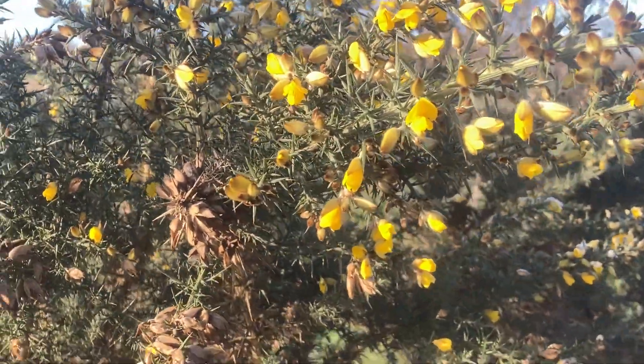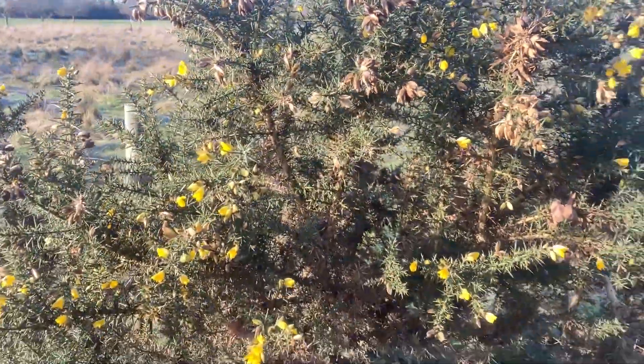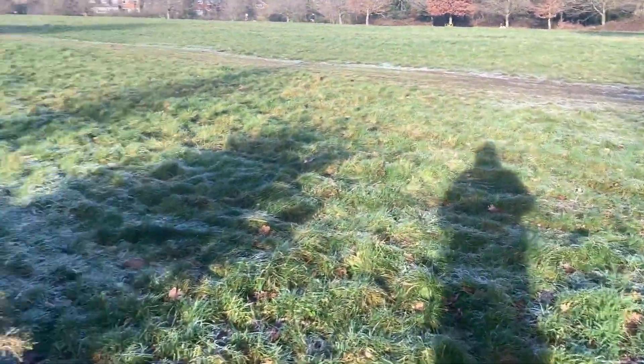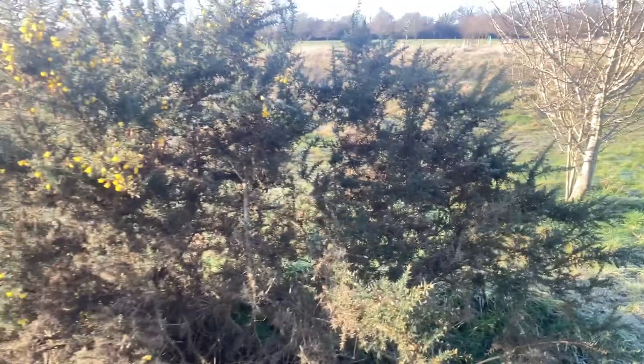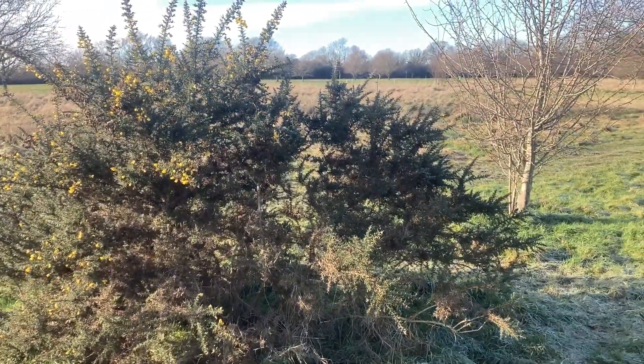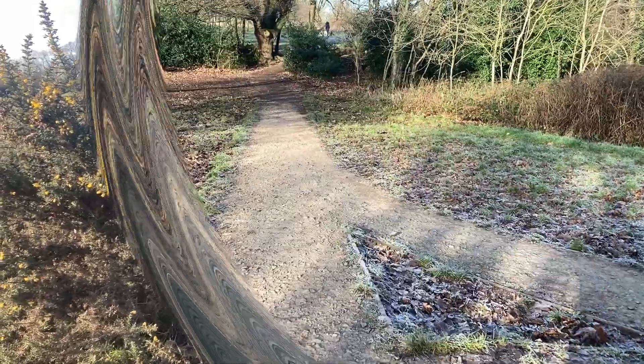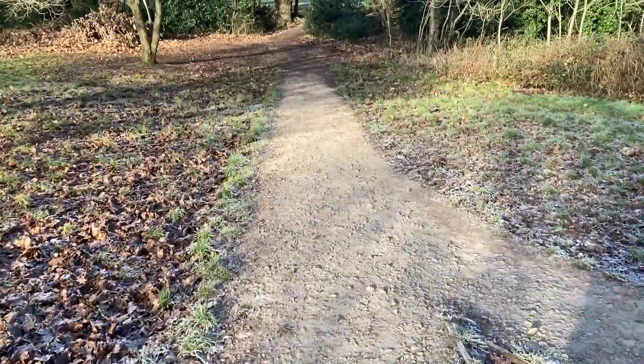Isn't it beautiful, catching the sun? I'm surprised it hasn't spread more, because it's been here for years and years — just one random gorse bush in the middle of a big open field. Quite surprising. But yeah, that's one landmark. I'll point out a few more as we go.